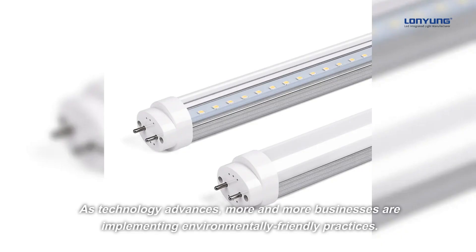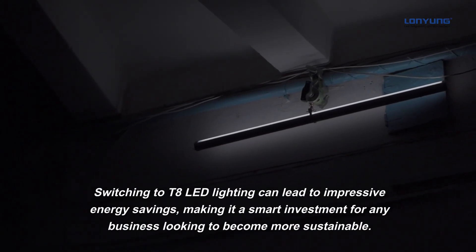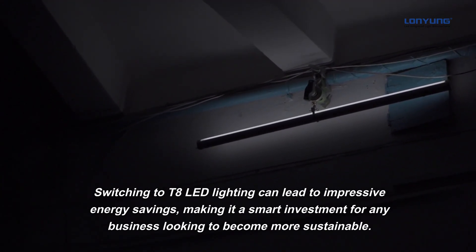As technology advances, more and more businesses are implementing environmentally-friendly practices. Switching to T8 LED lighting can lead to impressive energy savings, making it a smart investment for any business looking to become more sustainable.